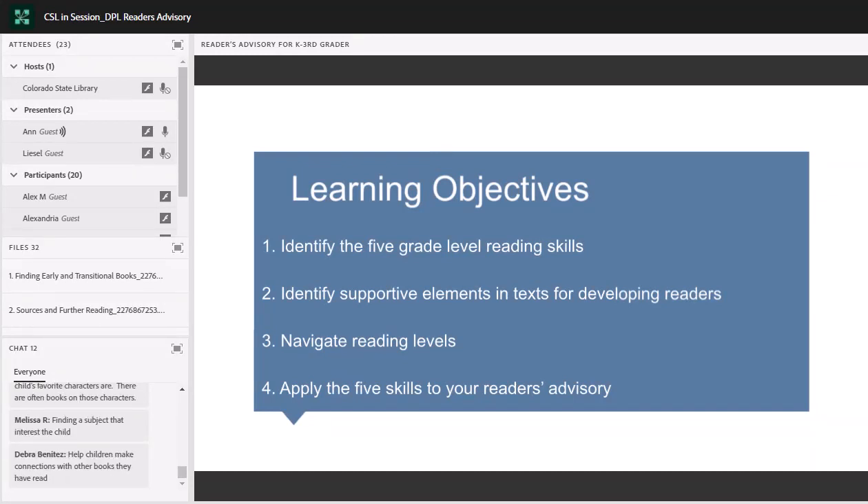Let's quickly go over our learning objectives for today. By the end of today's session, hopefully you will be able to identify what we are calling five grade-level reading skills, identify supportive elements in texts for developing readers, and be able to navigate reading levels and apply the five skills to your reader's advisory.